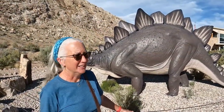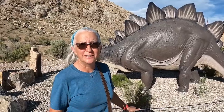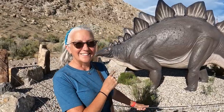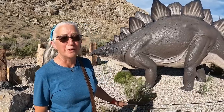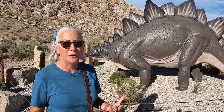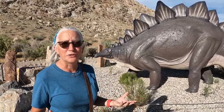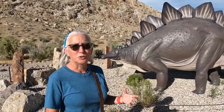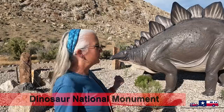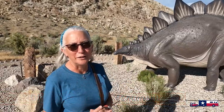Dinosaur National Monument has two visitor centers. This is the Quarry Visitor Center in Utah, where you catch the shuttle to see actual dinosaur fossils found in and still in the park. This stegosaurus behind us has an interesting story - he's one of nine life-sized dinosaurs made by an artist for the 1964 World's Fair for Sinclair Dino Land. After the fair, they toured the country on flatbed trailers, and this one made his home here, recently repainted to his original World's Fair colors.